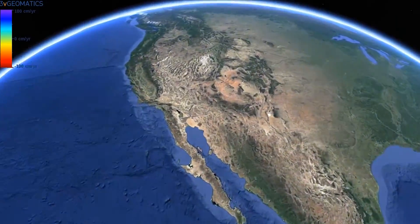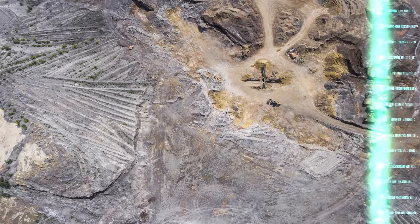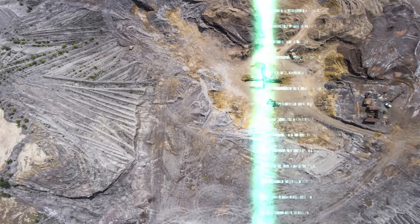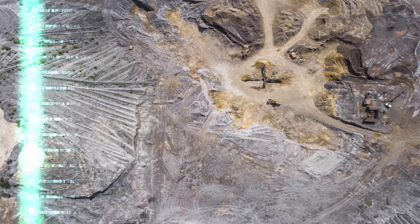Satellites mounted with synthetic aperture radars orbit the Earth on a continuous trajectory. Every several days the radar scans exactly the same part of the world, taking images of its surface and sending the data back to Earth.